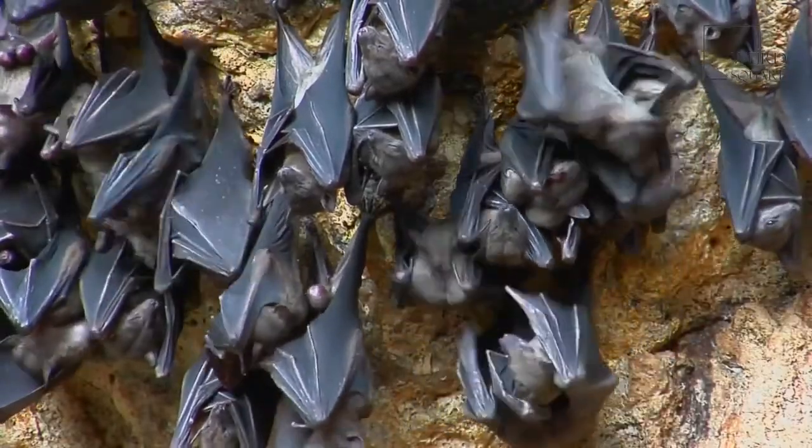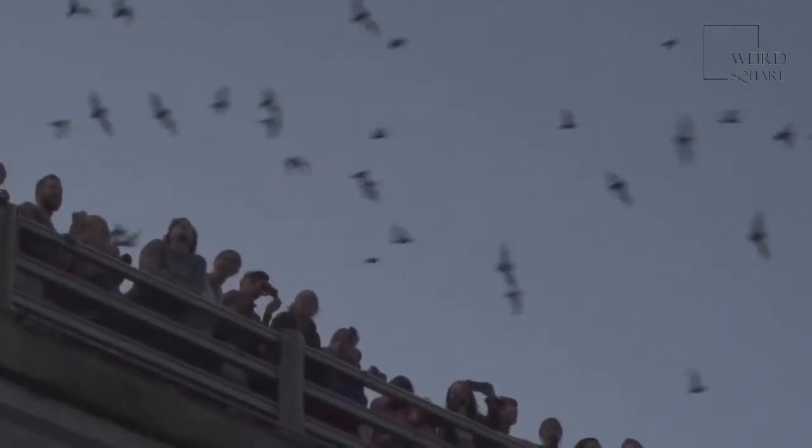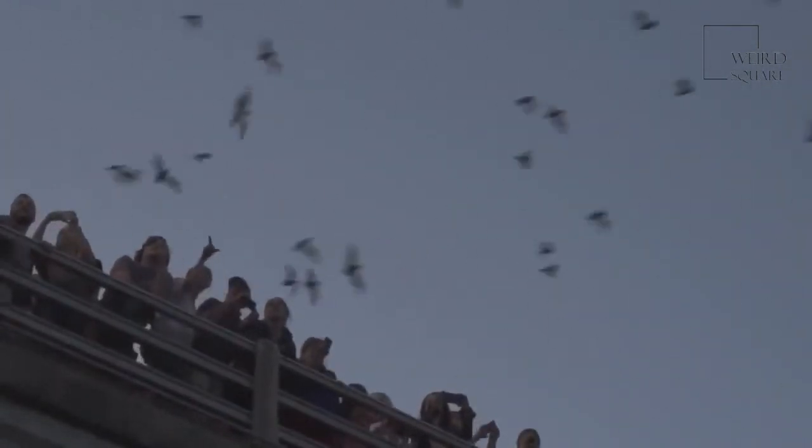Mexican free-tailed bats can fly 47 miles per hour. One colony can contain millions of Mexican free-tailed bats. They are carnivores, eating dozens of insects each evening. These bats are the most common type found in Texas.